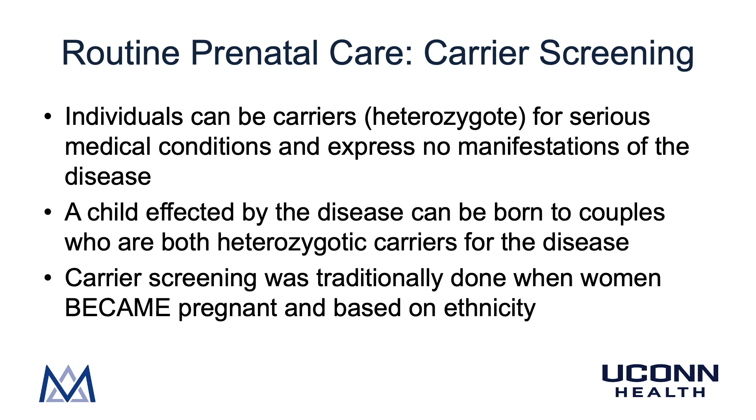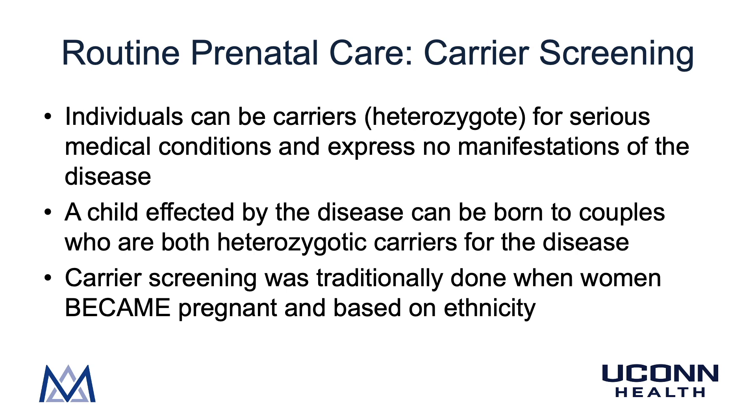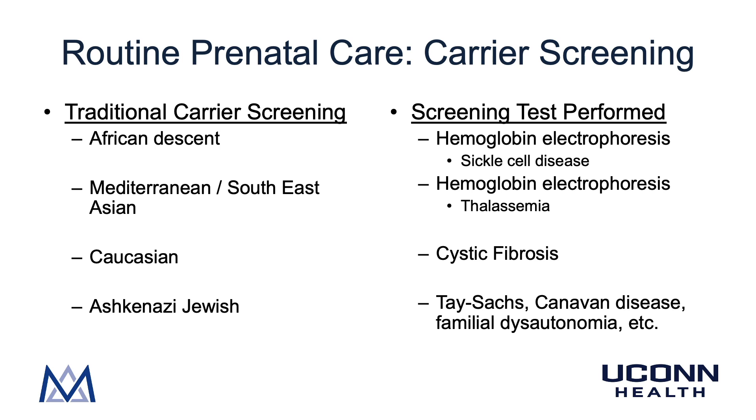We are going to cover a part of routine prenatal care called carrier screening. Individuals can be carriers or heterozygotes for serious medical conditions and express no manifestations of the disease. A child affected by the disease can be born to couples who are both heterozygotic carriers. Carrier screening was designed to identify heterozygotic individuals and then test their partners to assess the risk of having an affected child. Carrier screening was traditionally done when women became pregnant and was based on ethnicity.